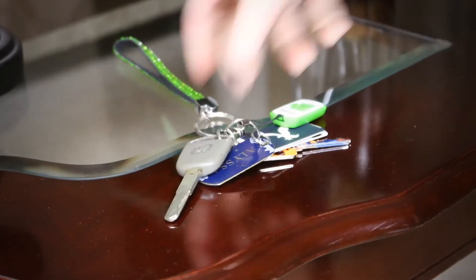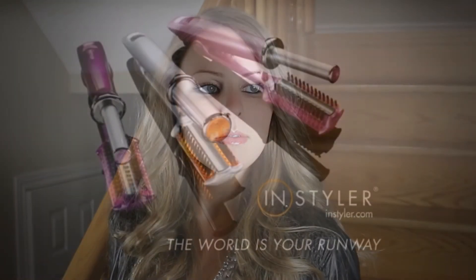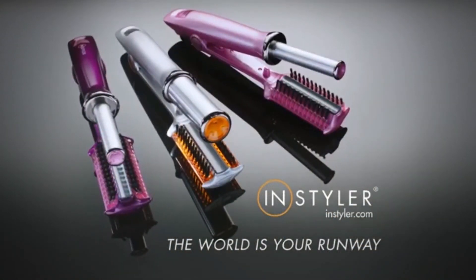Specially designed to keep my hair healthy and stylish. InStyler — the world is your runway.